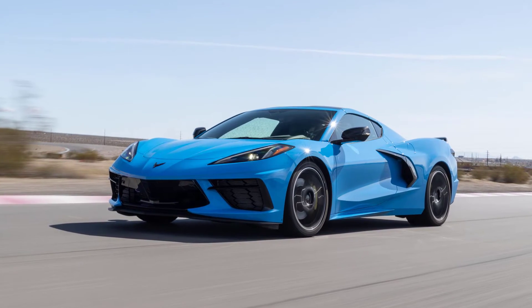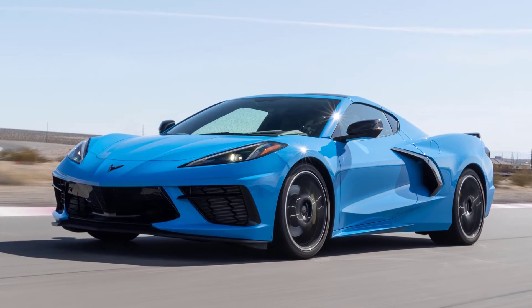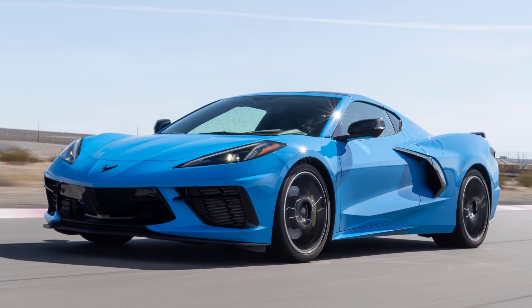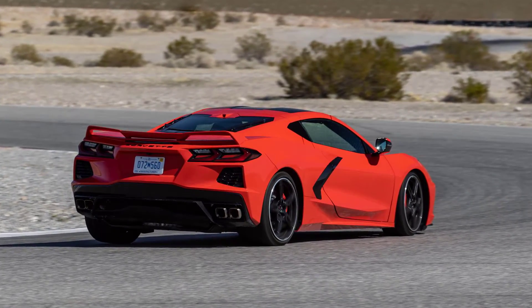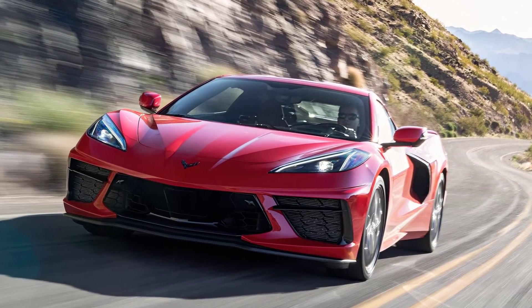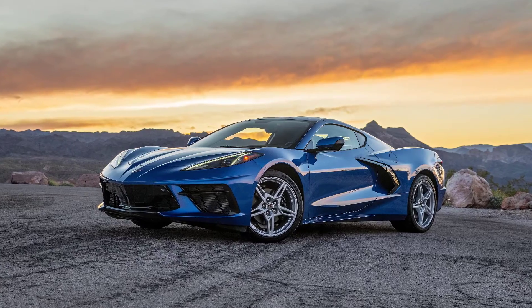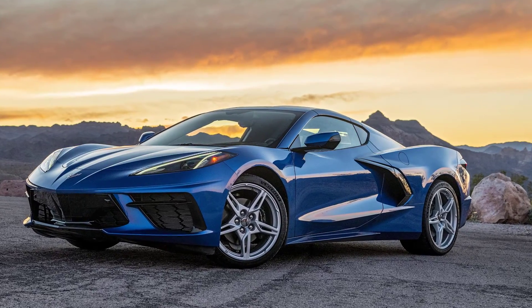The 2023 Chevy Corvette Stingray offers unparalleled performance and styling at a price that puts Ferrari, Porsche, and Lamborghini to shame. Not only is the Corvette a tremendous bargain, but it's also a sizzling performer. The Corvette offers a mind-bending package of quickness, handling, and even comfort on the road. However, its biggest strength is the price, which undercuts several competing sports cars by a significant margin.